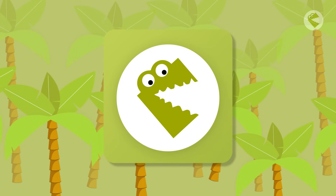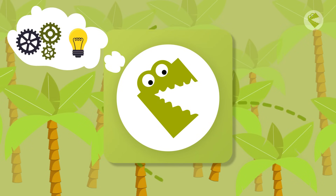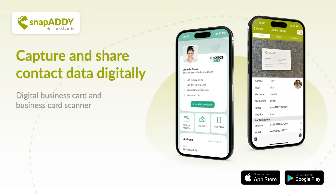And the Snap Addy Crocodile is also happy. Thanks to artificial intelligence, Snap Addy Business Cards is getting even better every day. Start digitizing your sales today. Watch out for the crocodile in the App Store and get the business card scanner with the world's best recognition quality. Snap Addy Business Cards.